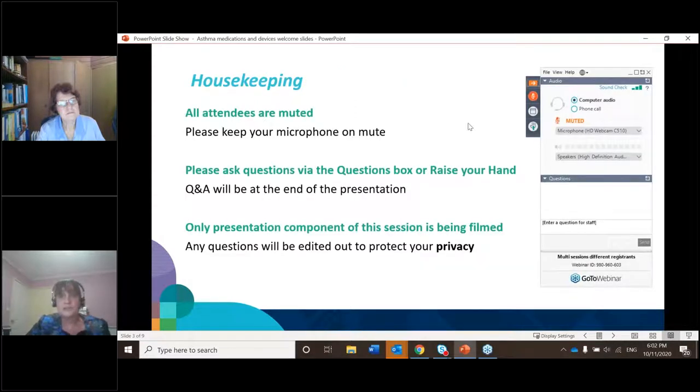Just a bit of housekeeping before we start. You're all muted, so please keep your microphones on mute to avoid feedback. You can ask a question at any time during the meeting via the question box or by raising your hand. The presentation will be recorded, but only the presentation component, not any questions, due to privacy.